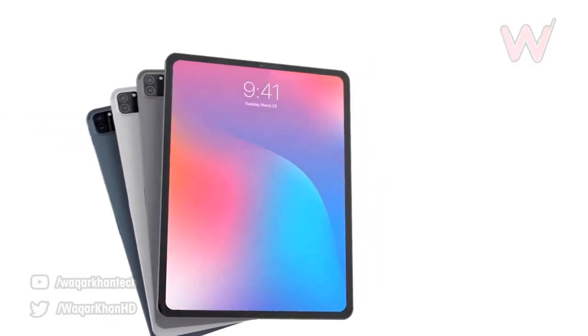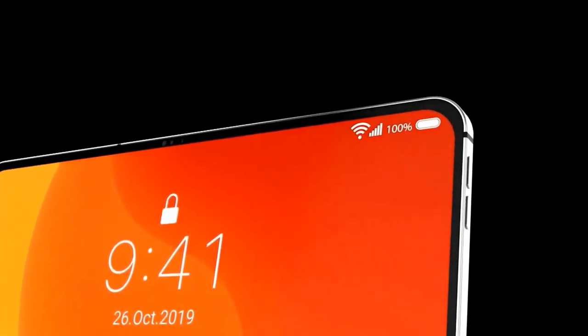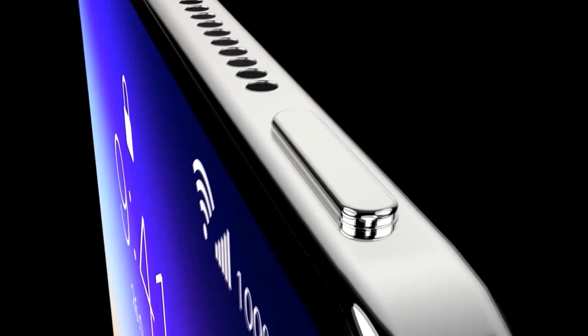I'd like to know your thoughts in the comments — who out there is excited for the new iPad Pro, and what version are you waiting for? If you are new here, please subscribe, like the video, and comment. Thanks for watching, see you in my next video — peace out.